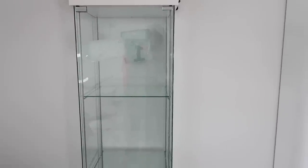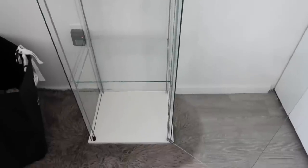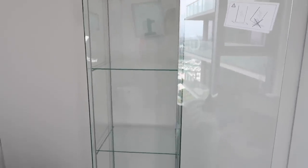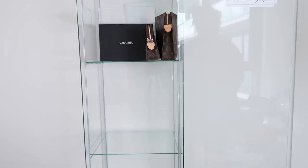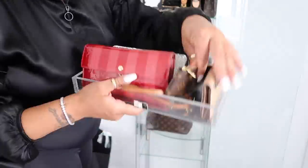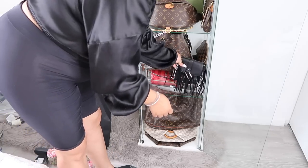Alright, here goes the little display case I picked up yesterday from Ikea. This is what it looks like empty — I'm going to fill it back up so you can see how I'm going to arrange it. It has three shelves plus the bottom. I've already started adding things at the top. I'll fill it up, come back, and share how it looks.